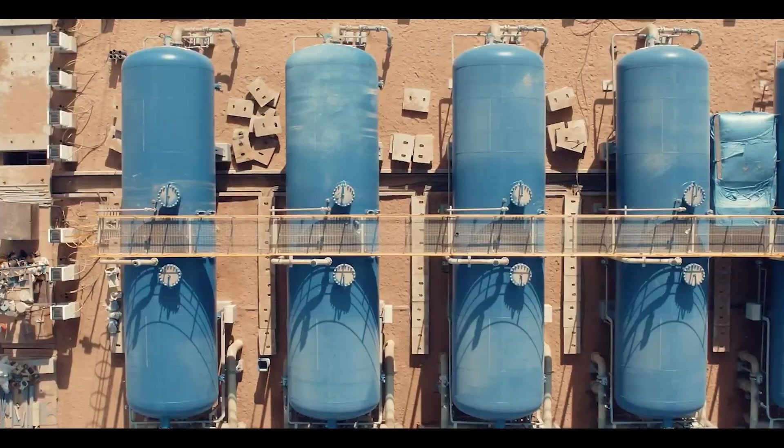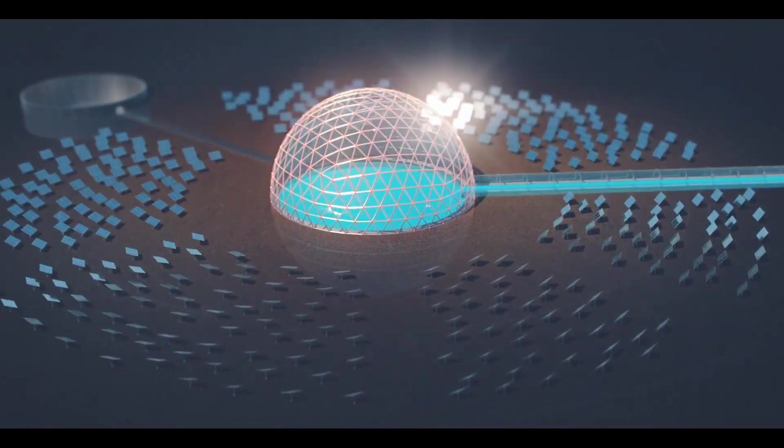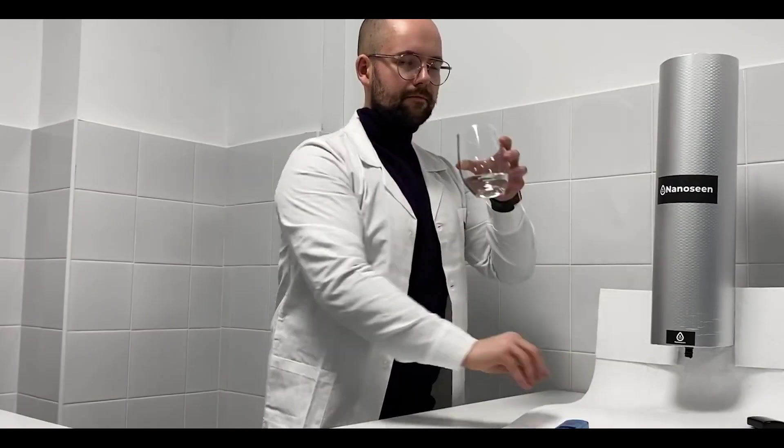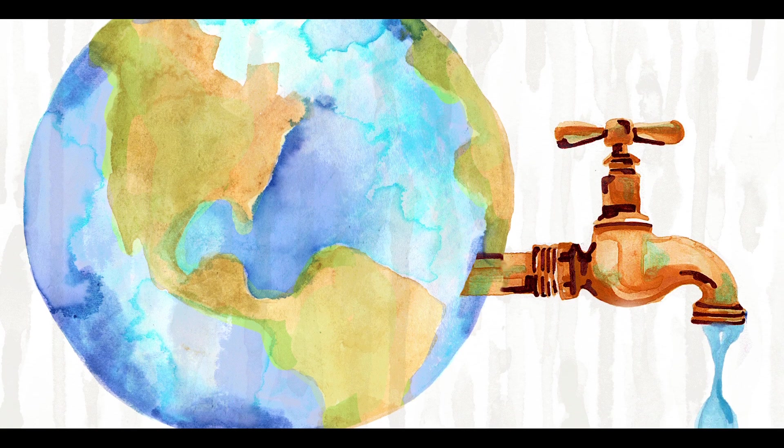Currently, there are a few desalination technologies, like the NEOM solar domes in the desert, or nanomembranes, making seawater drinkable in minutes. Let's see how nanotechnology can be used to lessen the impact of freshwater shortage.